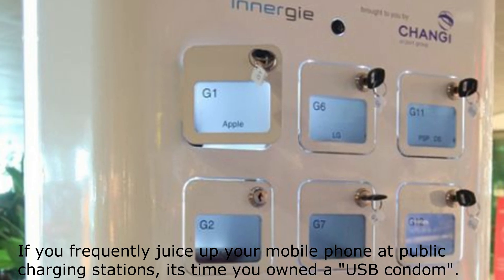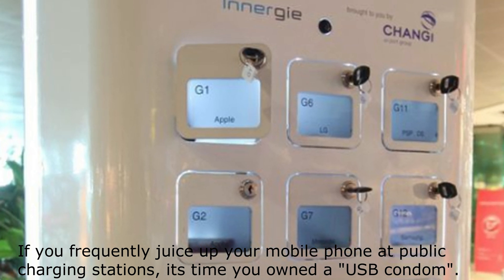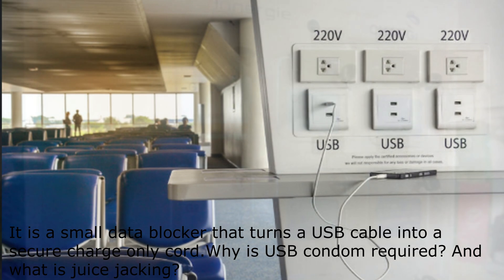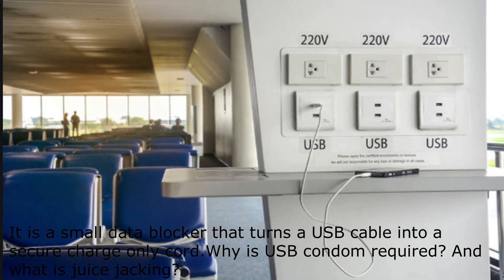If you frequently juice up your mobile phone at public charging stations, it's time you owned a USB condom. It is a small data blocker that turns a USB cable into a secure charge-only cord.